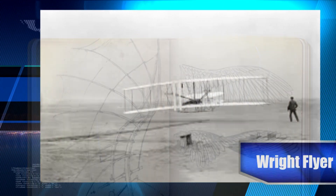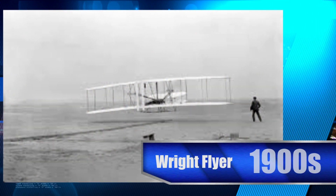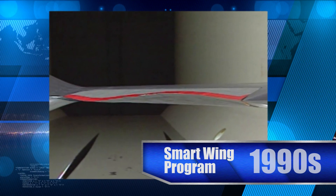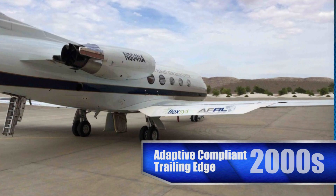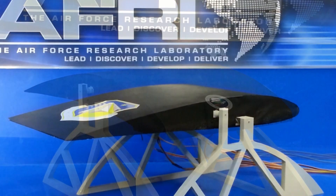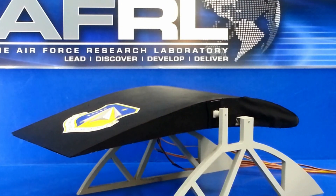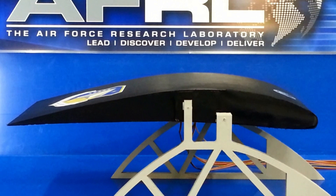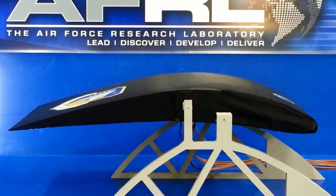Imagine a morphing wing that actively recontours its airfoil camber to get maximum efficiency out of every moment. Imagine this wing as a single compliant mechanism contained in a single, seamless, non-stretchable composite with an underlying rib structure whose camber change is achieved by elastic bending.